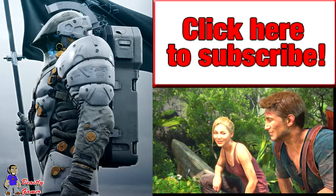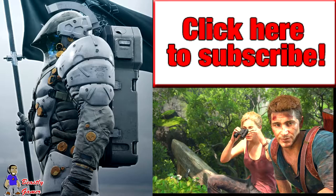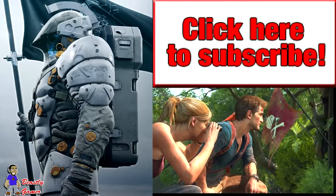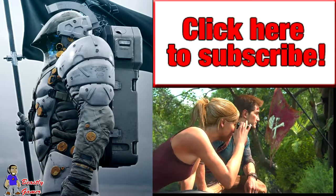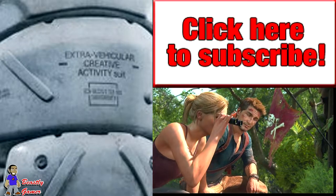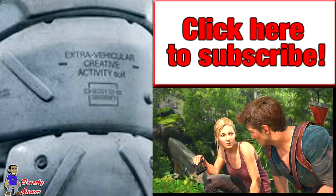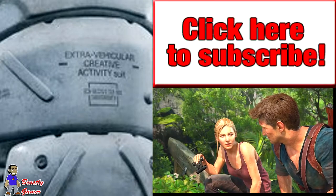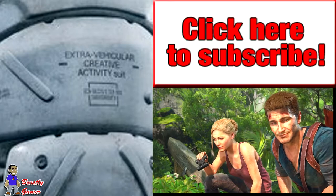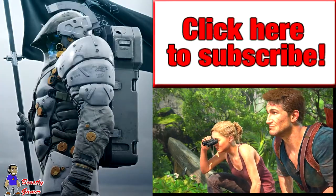Look at this thing — it looks like something you would see in a Metal Gear game, and we know how his mind works. This thing looks very technologically advanced. On the side of the arm it says 'extra vehicular creative activity suit.' Whatever that means, it obviously implies this thing is going to basically turn your body into a vehicle — maybe make you more creative, maybe give you more activities. I don't know, but it looks pretty smooth.